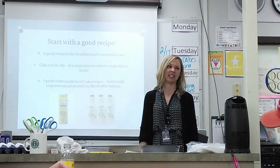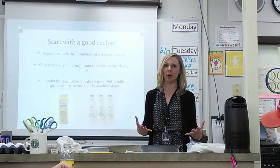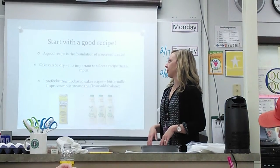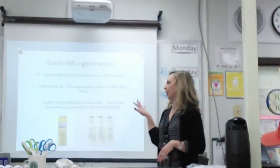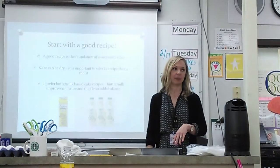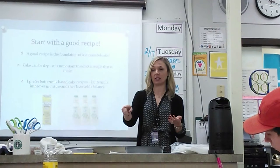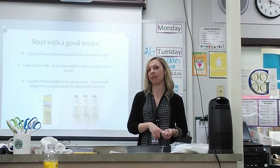Because you can make it look pretty but you really want it to taste good too. You need both elements for a successful cake. My opinion is I prefer buttermilk based cake recipes. I have three primary cake recipes that I work with. I do the lemon and the chocolate that you guys got to choose from, and I also do a red velvet cake.